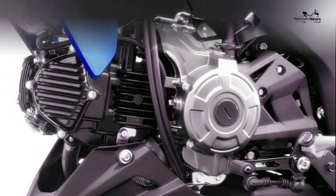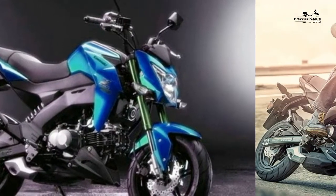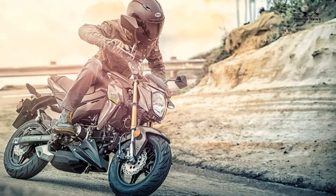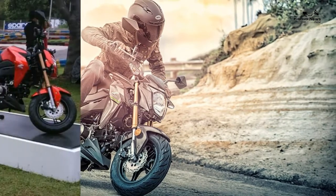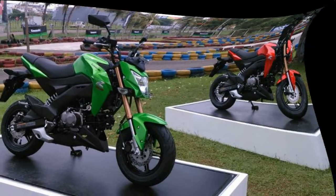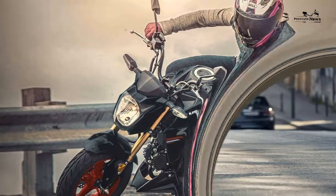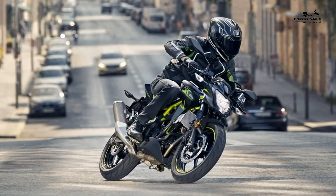Equipment is the one area where the more affordable Z125 stands out as different from some of its more premium-priced opposition. Although ABS comes as standard on the little Kawasaki, as do its petal brake discs and digital clock, the Z125 hasn't got all the bells and whistles of some rivals — although it does have most of the things you actually need.